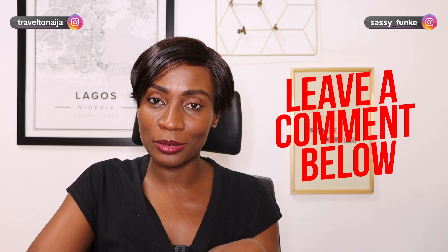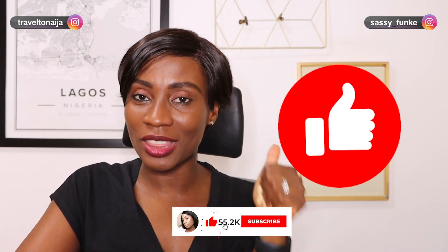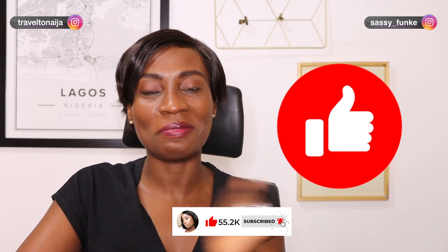I really hope you find this video informative and it helps you on your journey to get a yellow fever card in Nigeria. If you found it useful, let me know in the comments section below. Thank you so much for watching — don't forget to subscribe, give this video a huge thumbs up, and I'll see you in my next video.